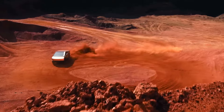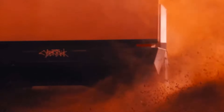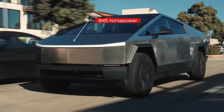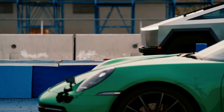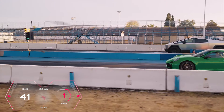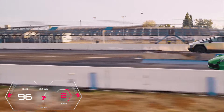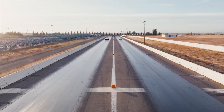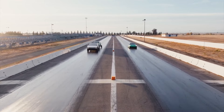The third version of the pickup truck, called Cyberbeast, has three engines with a total capacity of 845 horsepower. It can accelerate to 60 miles per hour in only 2.6 seconds, and the maximum speed is about 120 miles per hour. The range is approximately 340 miles.